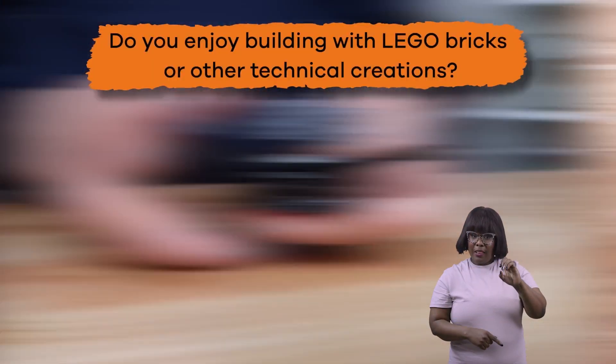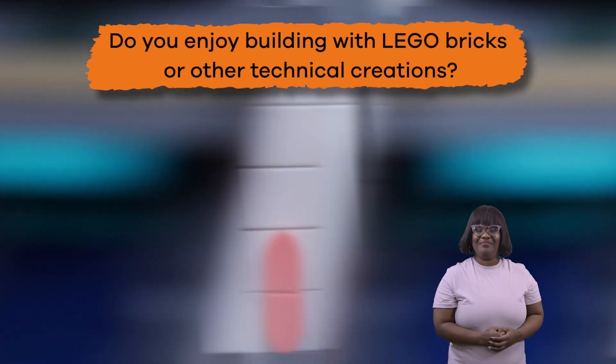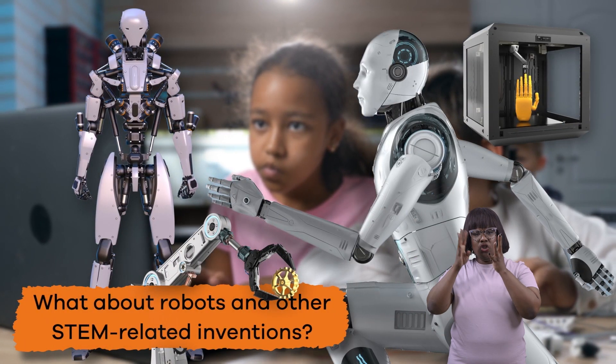Do you enjoy building with LEGO bricks or other technological creations? What about robots and other STEM-related inventions? If so, a career in robotics might be for you.